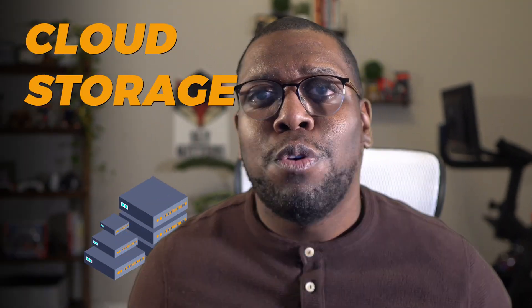Hello and welcome back to Tech Simplified, it's Sly Gittins. In today's episode, we're exploring cloud storage — what it is, how it works, and its importance in our digital world. All in just one minute, so let's get started.